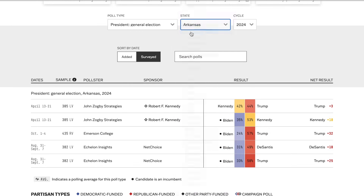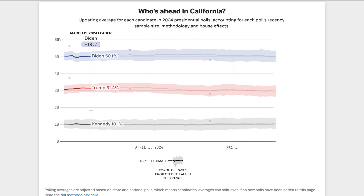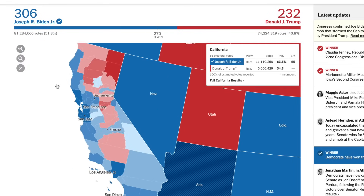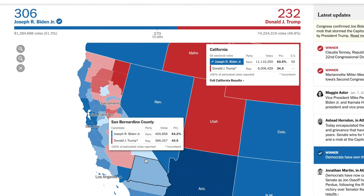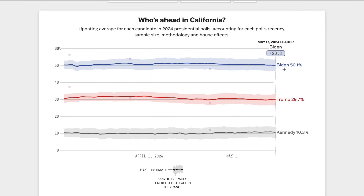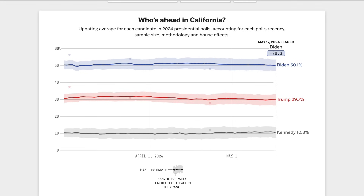Going to the state of California, Joe Biden has a 20% lead over Donald Trump with Kennedy hovering around 10%. Although that might look like a decent lead, Biden won California in 2020 by almost 30%, so this is essentially almost a 10% drop. If that holds, Biden will lose about a net 1.6 million votes in the popular vote. We also see Joe Biden at only 50%, not the highest number for an incumbent, considering he was at 63.5% in 2020.